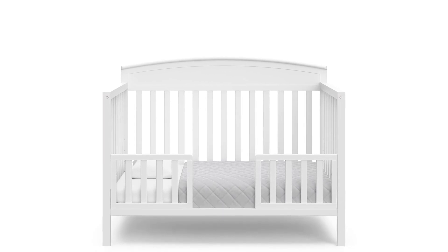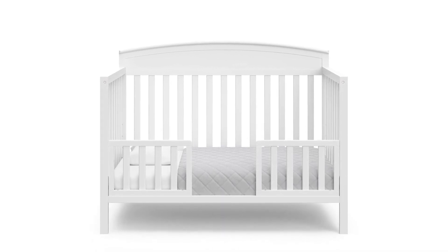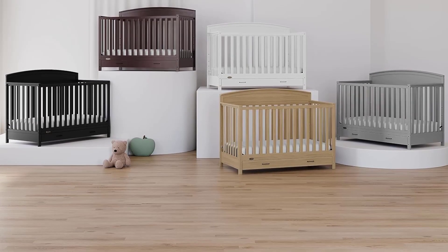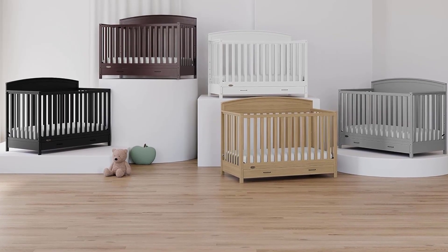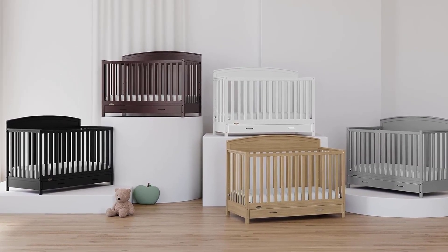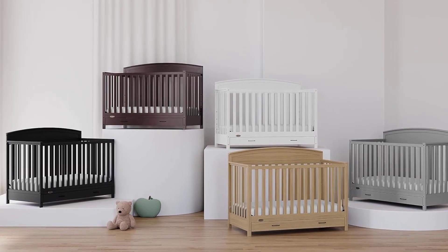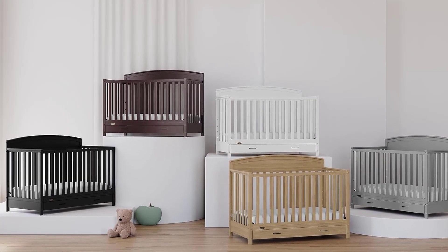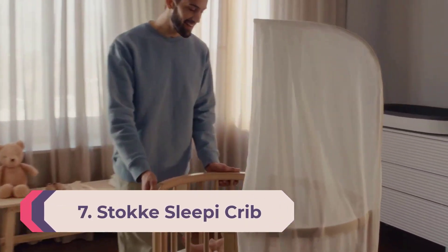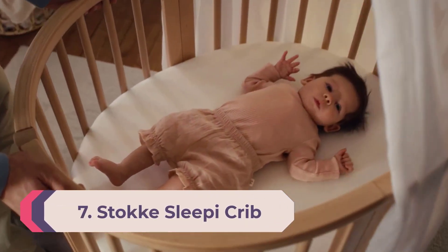With extra storage space came more pieces to put together too. The crib's assembly was complicated, taking us more than two hours, despite detailed instructions. We placed some of the sustainable New Zealand pine wood pieces in the wrong spot, which caused us to retrace our steps and try again. Still, the sleek and sturdy design is worth the challenging assembly and fits many nursery decor styles well. The only design feature we don't like is the Graco logo on the front of the crib at the bottom.